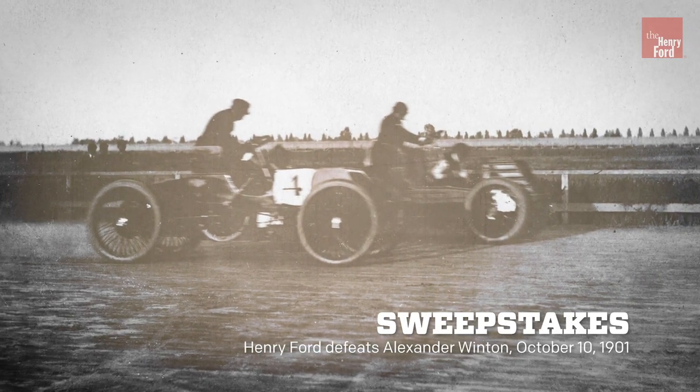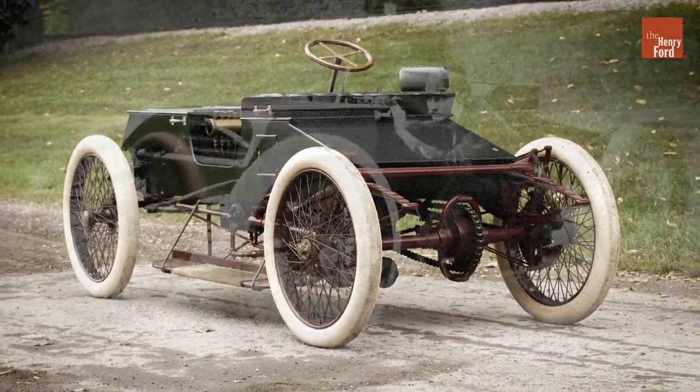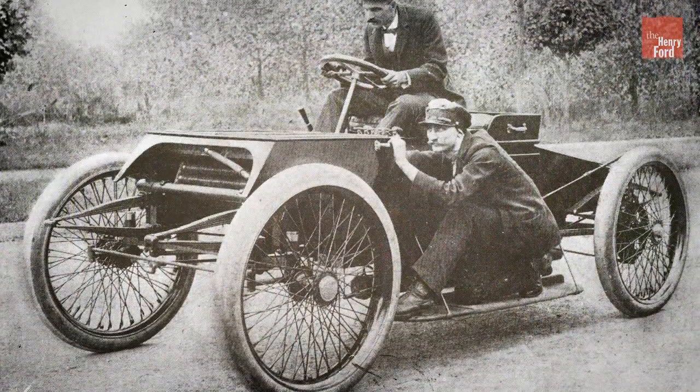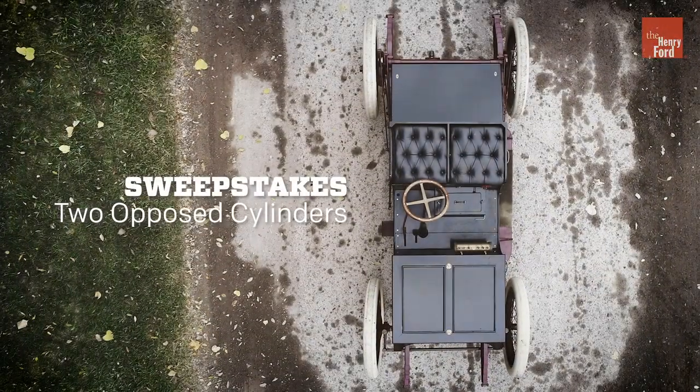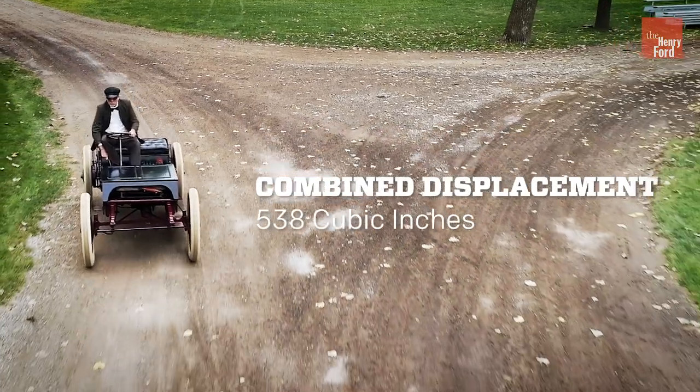It's the car he drove to victory against Alexander Winton in 1901. Ford Motor Company built the replica in 2001 to celebrate the 100th anniversary of that milestone win. Like the original, the copy features two opposed cylinders with a combined displacement of 538 cubic inches.